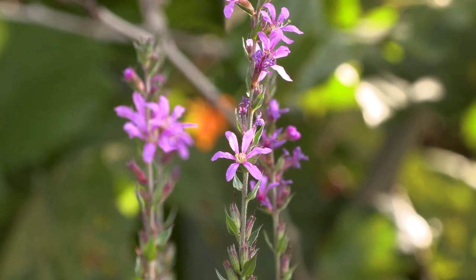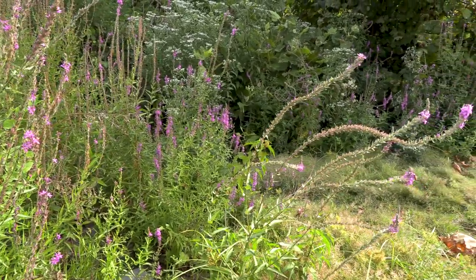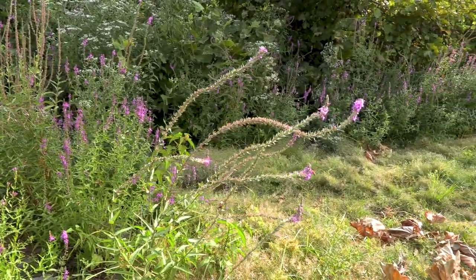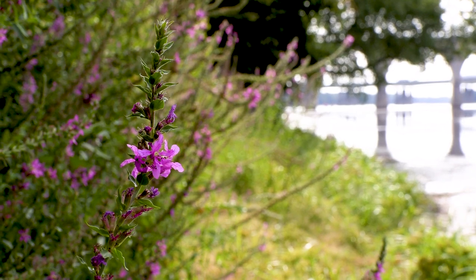Purple loosestrife is a perennial plant. It grows about four to six feet tall and this is its typical habitat — river banks along places like here in the Susquehanna, lake margins, wet ditches, wetlands, and wet meadows are typically the places you'll find purple loosestrife.